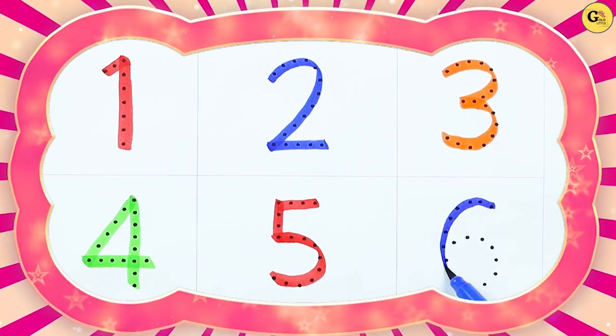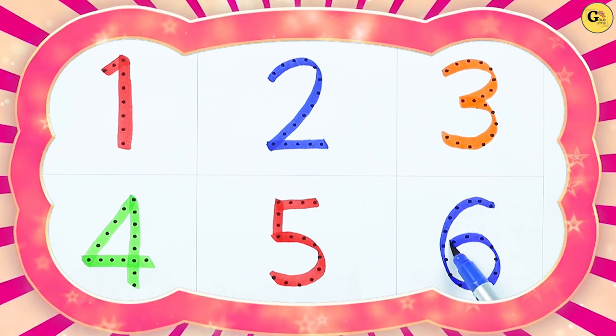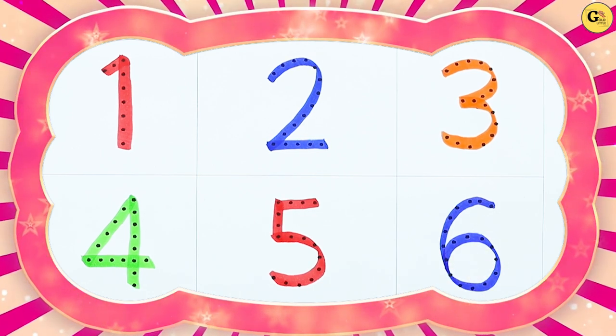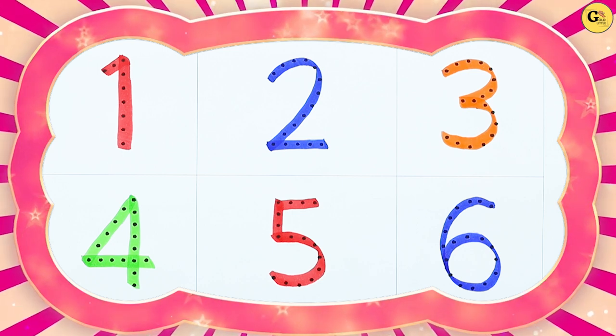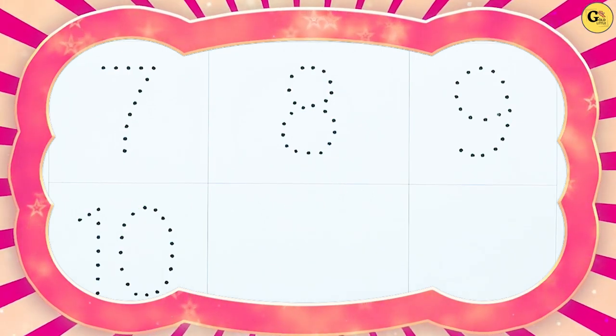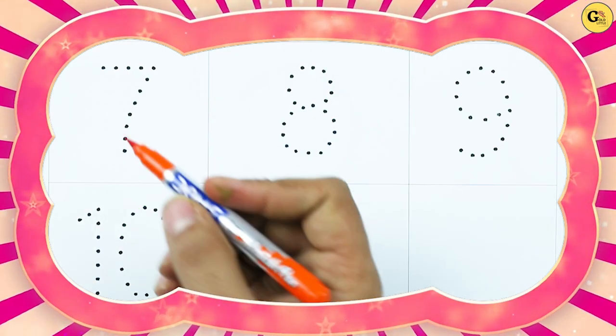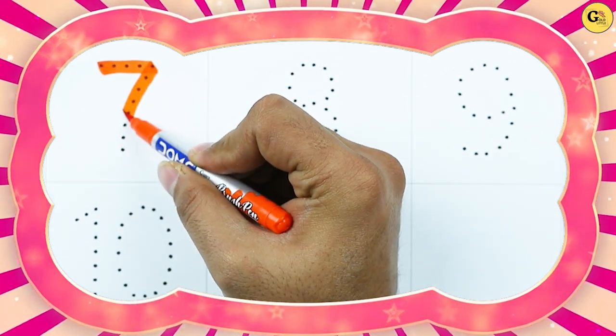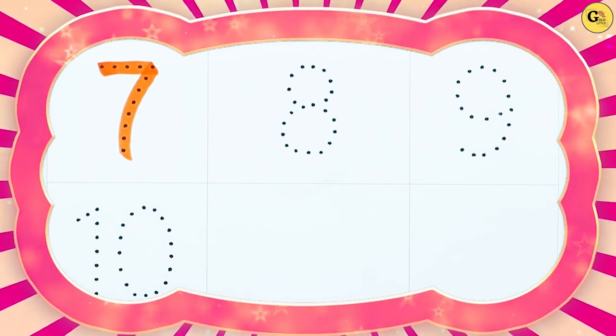It's number 6, with blue color. Number 7, with orange color. It's number 7.